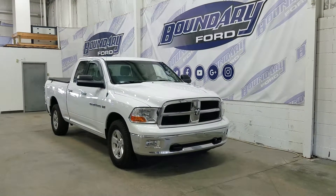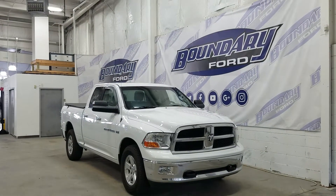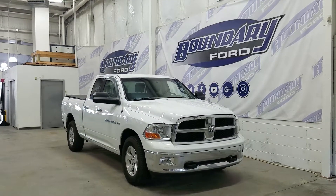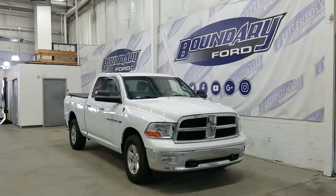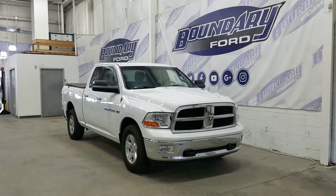At the side we have our 17-inch wheels wrapped in all-season tires, as well as our Ram 1500 Hemi 5.7 liter badging, chrome door handles, black mirror caps, and privacy tinted windows in the rear.